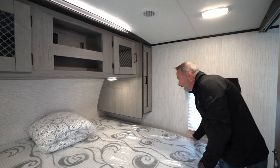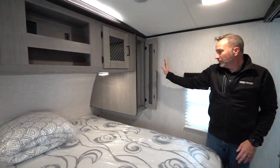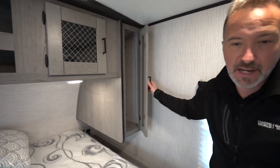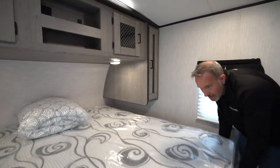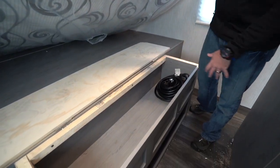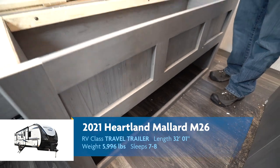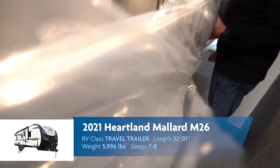Same storage on the other side — wardrobe space, and of course underneath. This king-size bed's a little big, but you've got storage underneath there plus some shoe storage down here. Decorative, good-looking, and functional.